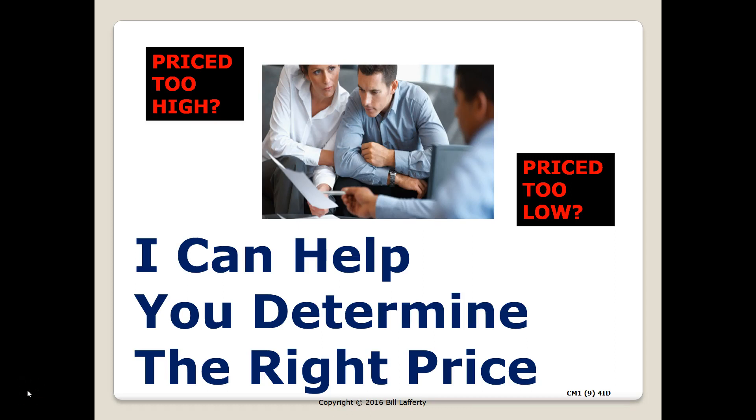Hi Mr. Hanson, this is Norberto again. Here is video 2 and we're going to talk about the pricing of your home. One of the benefits you will have working with us is that we can help you to determine the right price to ask.